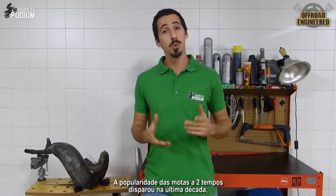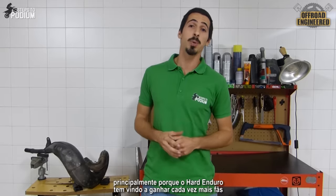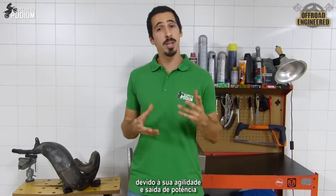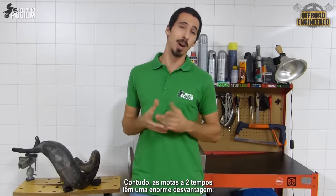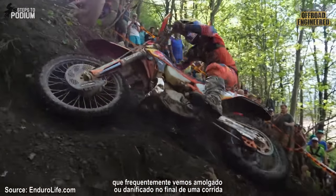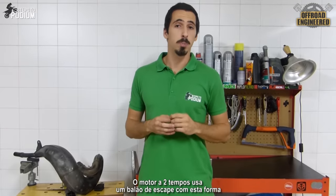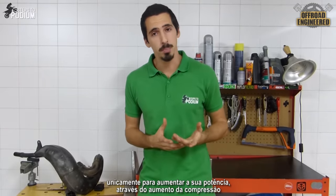The popularity of the two-stroke bike has spiked in the last decade, mainly because hard enduro is getting more and more fans every day. In hard enduro races, riders tend to choose the two-stroke bike for its agility and power output. However, two-stroke bikes have a huge downside: their fragile and exposed exhaust pipe, which is frequently seen dented or even damaged at the end of a race.